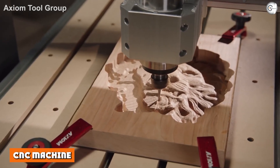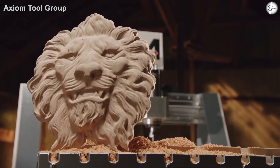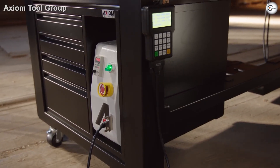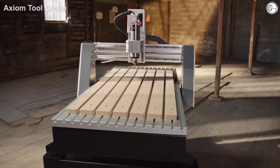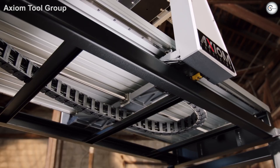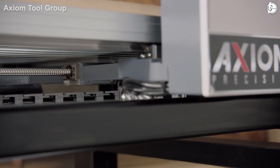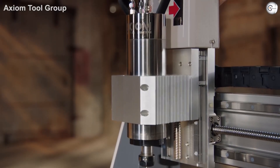First, we need to take a look at what exactly each of these machines is before we can examine the differences. A CNC cutting machine's most obvious characteristic is that it cuts through direct physical contact. However, unlike countless other cutting tools at your disposal, a CNC machine is automated and follows a set program path through computer numerical control.